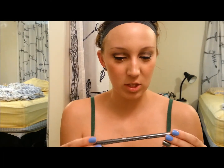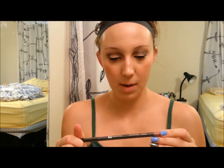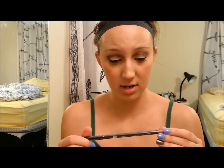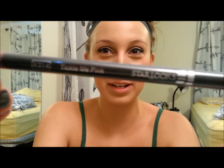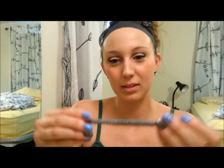That's the second thing. The third thing — this wasn't actually in the Ipsy bag, it was in the outer bag. The next thing I see is Star Looks Tickle Me Pink. I'm assuming this is a lip liner. I love how it never says what the product actually is — that's always awesome. But yeah, that's the color right there, and there's the name: Tickle Me Pink.